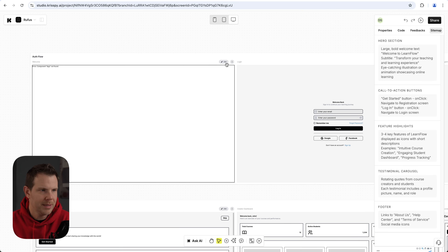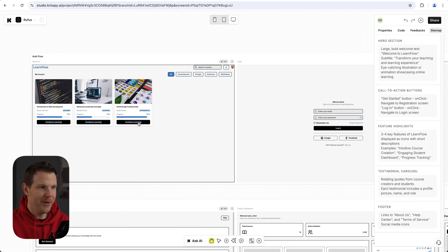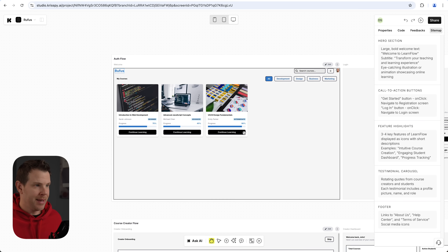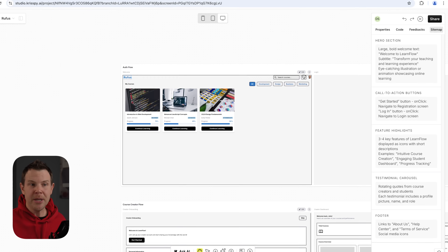The auth-flow welcome screen didn't work, so I click the edit button, say 'generate the screen,' and there it goes — it generated the entire home screen. Unfortunately it called the product 'LearnFlow' again instead of 'Rufus,' but no worries, I can go in and edit that easily. Now I think this screen should probably be more of a sales page since it's part of the authorization flow, so let me regenerate it. This time, let's pretend I'm a client leaving revision requests.